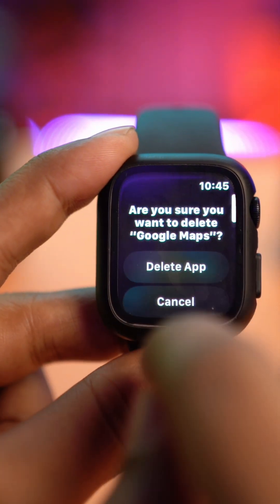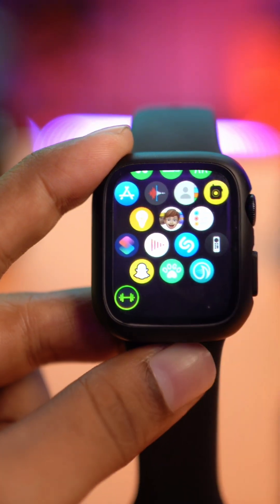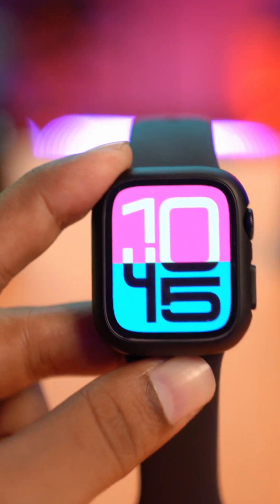Select the apps you don't use, then scroll down and tap Delete Apps, then tap Delete Apps again. The application will be deleted and it will help you stop the battery draining issues on your Apple Watch.